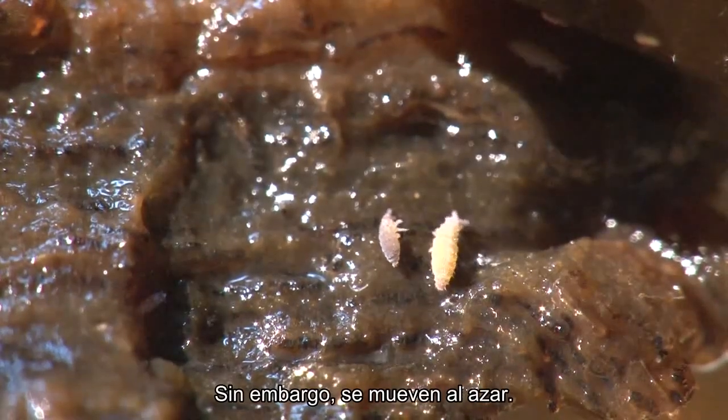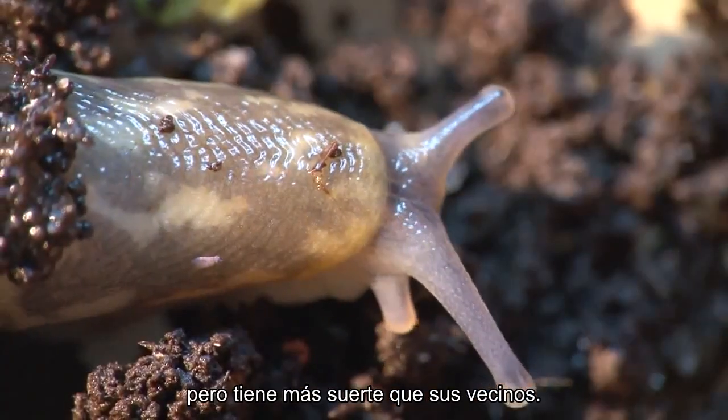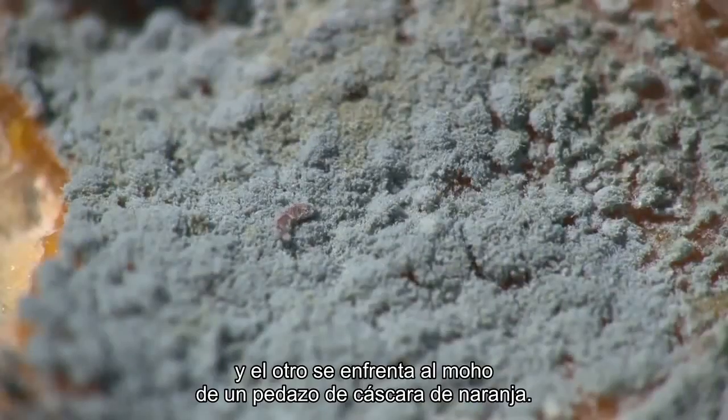However, their direction is random. This one has difficulty righting itself, but is more fortunate than its neighbour trapped in the mucus of a slug, or struggling in the mould on a piece of orange peel.